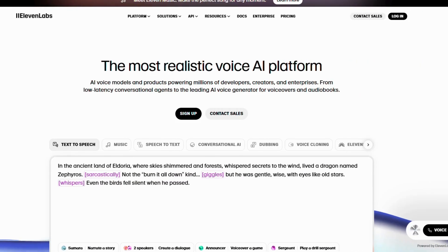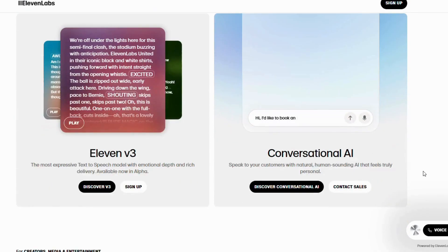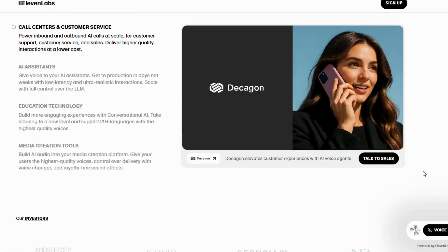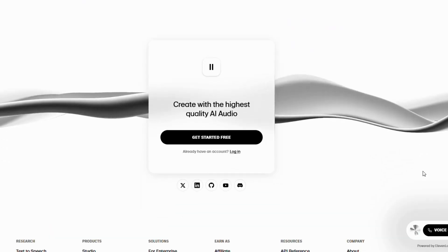ElevenLabs is the most advanced AI audio platform out there, built to turn your text into lifelike speech, clone voices, add sound effects, and even dub your videos. Whether you're a content creator, developer, or part of a media team, this tool redefines what's possible with voice technology.